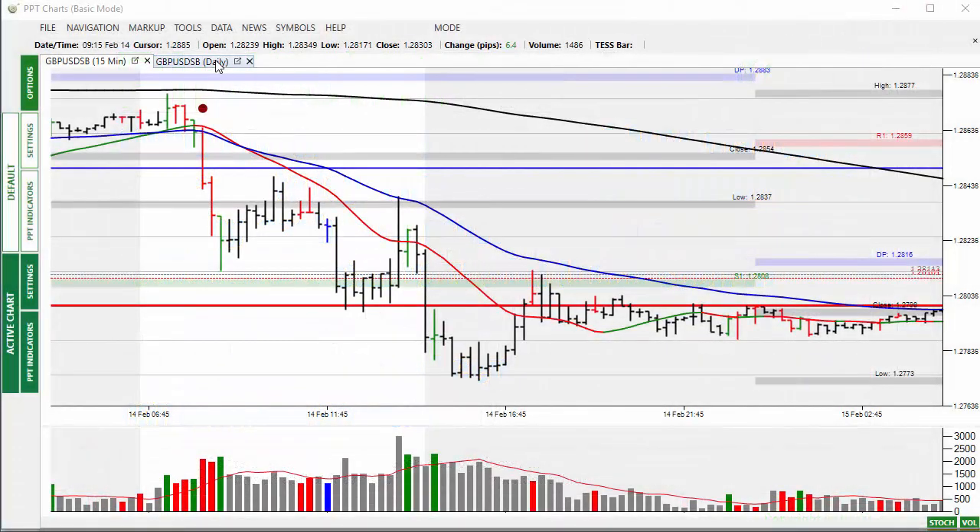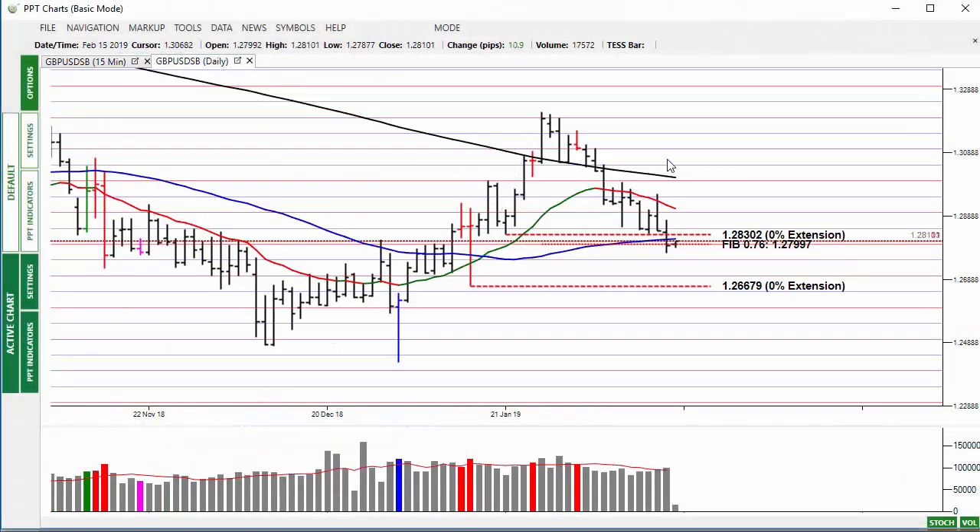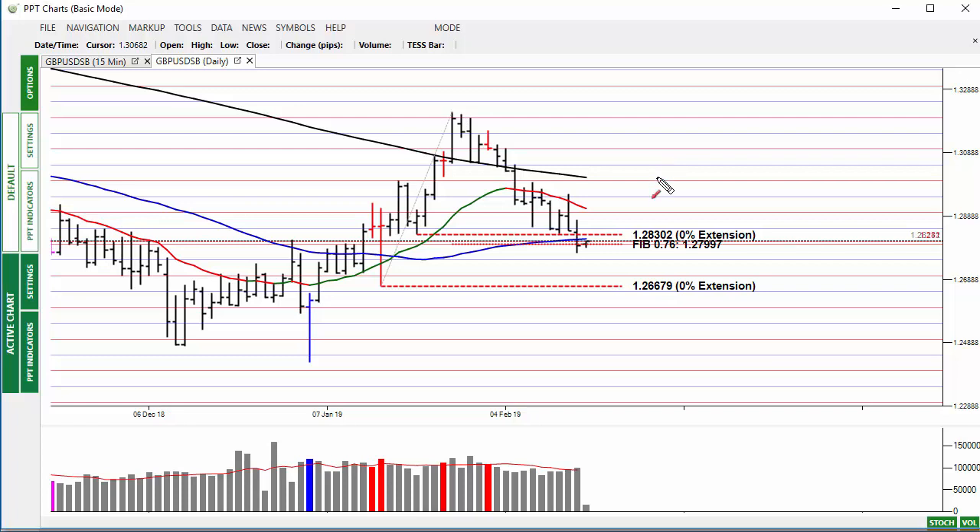Welcome to the market alert for Friday the 15th of February 2019. Yesterday we saw the pound moving lower — May lost another vote last night, though it didn't have too much of an impact on the pound. It must have been expected. Price traded down to the 76% retracement on the daily and then moved back above this on the overnight market, finding support at this area.